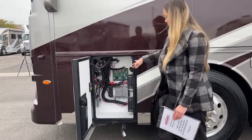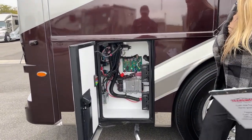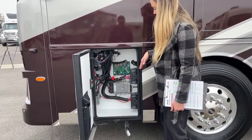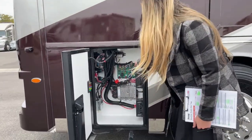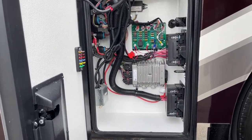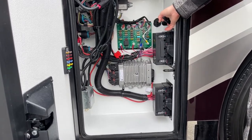Here are all the breakers and fuses, so if you pop a breaker or one of the lights isn't working you'll definitely want to come in here to see if you can change it out yourself. And then you also have this pull lever right here — it'll pop out so you can see your onboard generator.